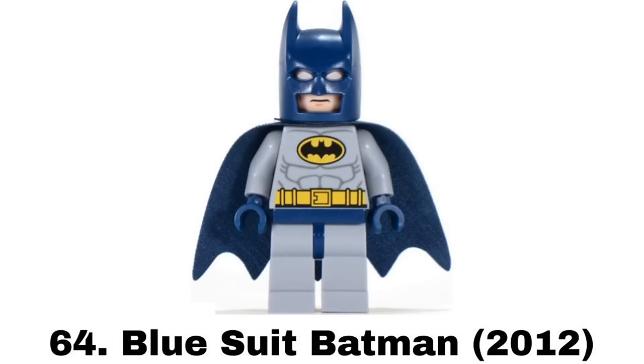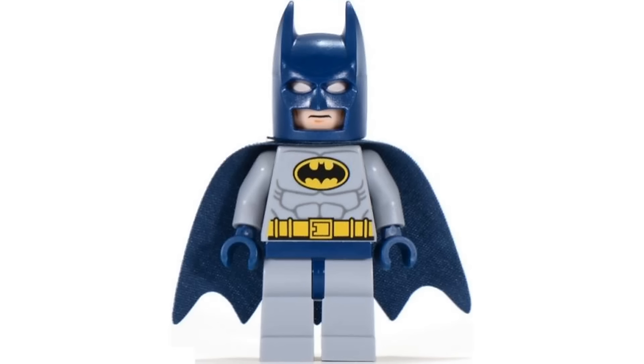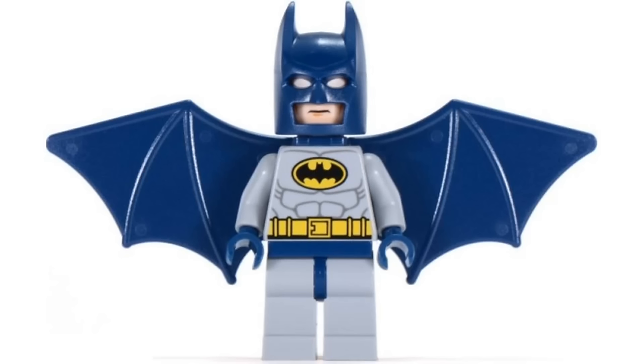Number 64 is Blue Suit Batman from a few sets in 2012. This is a regular suit that's perfectly fine, it's just a bit basic and I don't prefer the blue and gray color scheme. I much prefer black and gray suits instead. This version did have a variant with the wings which was nice though.